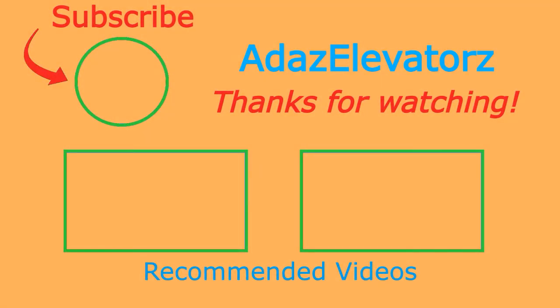If you haven't already done so, be sure to subscribe to Adda's Elevators by clicking here. To see more content, click here or here.